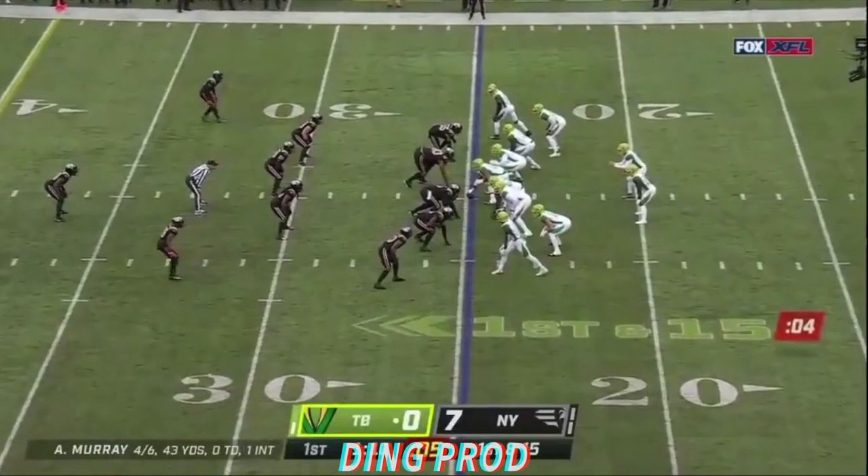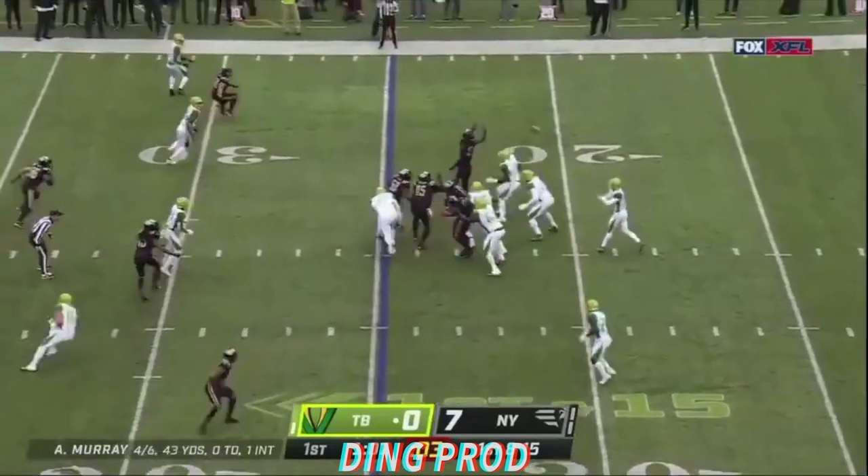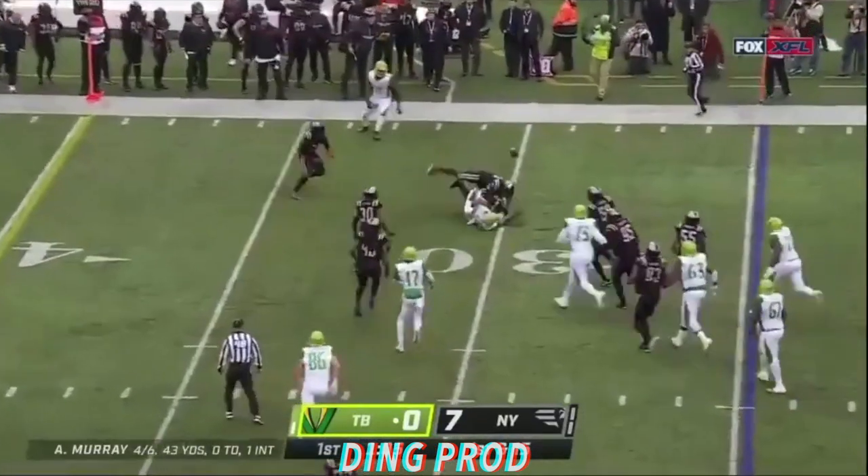He went back as far as watching Steve Young's footage of Mark Trestman early in his career with the 49ers.